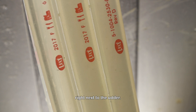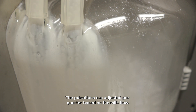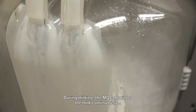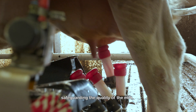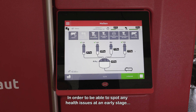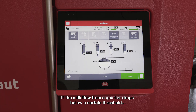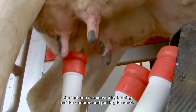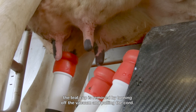The Astronaut measures the milk flow separately per quarter, from the robot arm right next to the udder. The pulsations are adjusted per quarter based on the milk flow. During milking, the MQC monitors the milk continuously, safeguarding the quality of the milk in order to be able to spot any health issues at an early stage. Some parameters immediately trigger a warning. If the milk flow from a quarter drops below a certain threshold, the teat cup is removed by turning off the vacuum and pulling the cord.